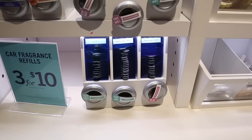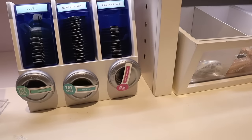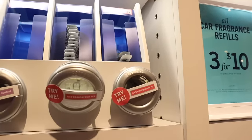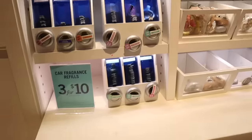They actually have new scents for the car refills — I love these so much. I change mine out every single month. They have Among the Clouds, Radiant Sky, Pink Pineapple Sunrise, Ice Dragon Fruit Tea, and Indigo Paradise — smells amazing. Really good deal!